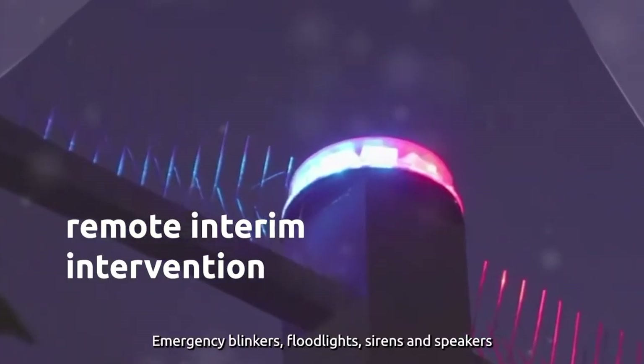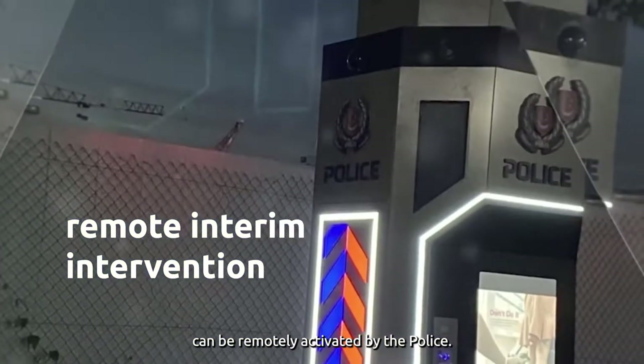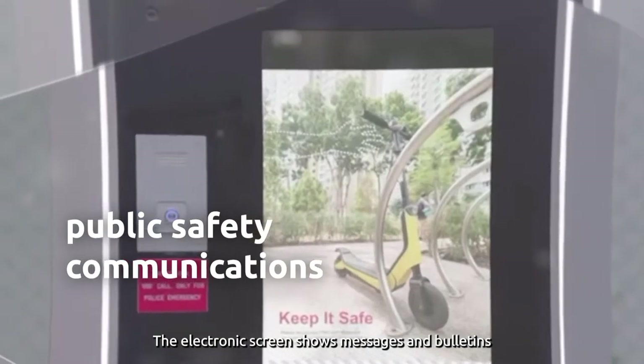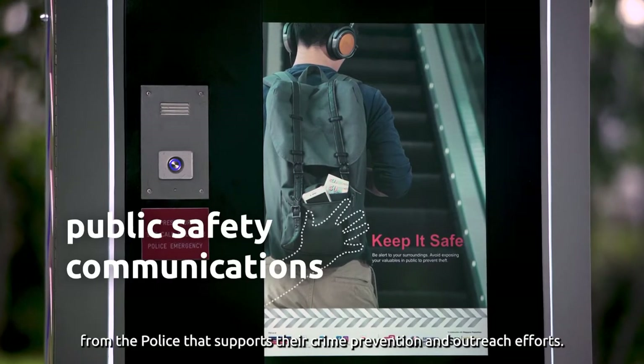Emergency blinkers, floodlights, siren, and speaker can be remotely activated by the police. The electronic screen shows messages and bulletins from the police that support their crime prevention and outreach efforts.